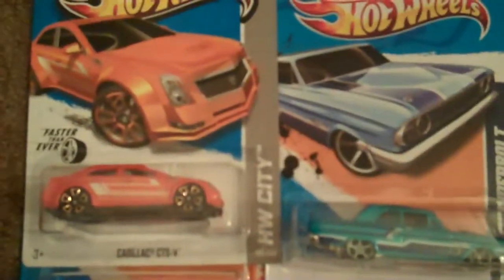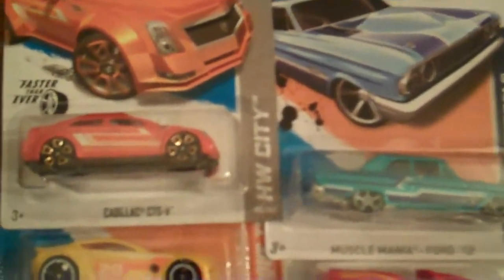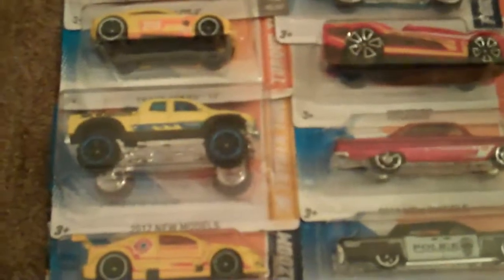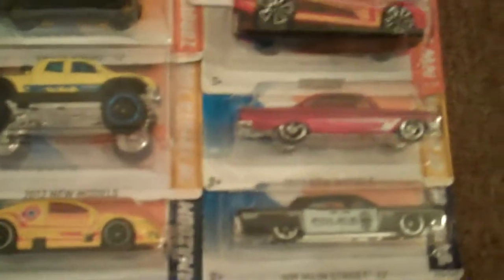Ripping 10 is a little competition type of thing made up by Race Grooves where you can do the speed challenge and rip open 10 cars as fast as you can, or you can do show and tell and just show the cars and talk about them. But this is going to be a speed challenge.